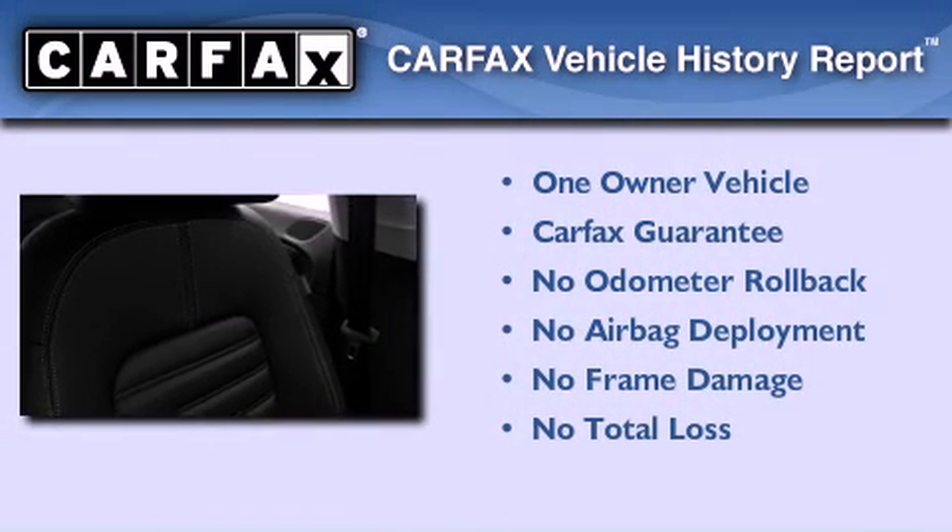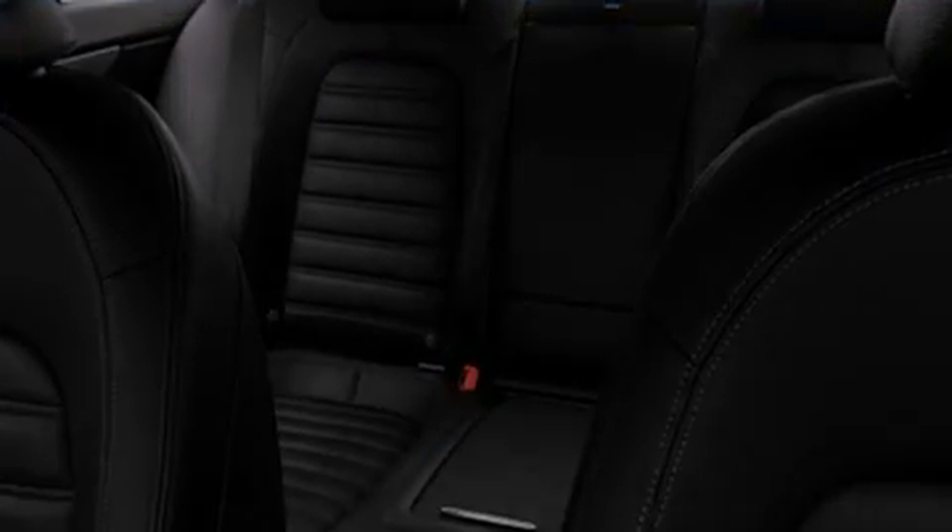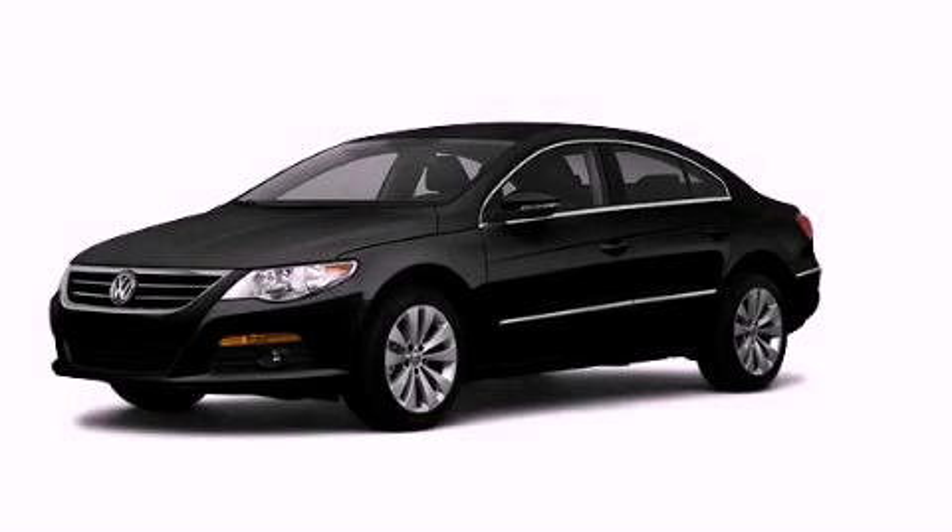This vehicle has fewer than 32,000 miles on the odometer. This Volkswagen has had only one owner, and it qualifies for the Carfax buyback guarantee. Please call us today for more information on this great vehicle.